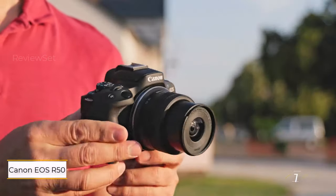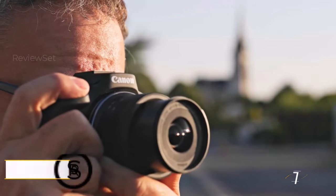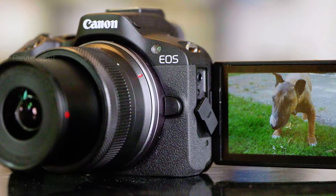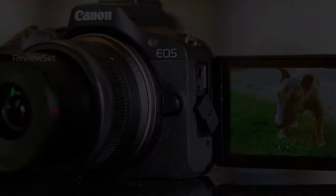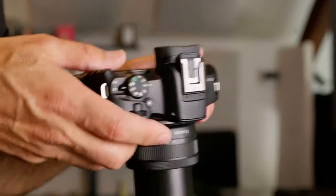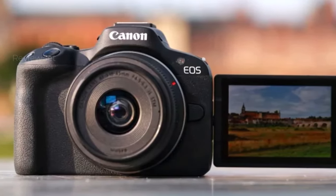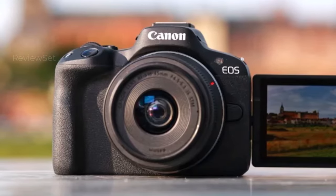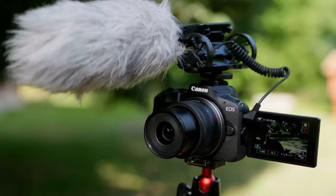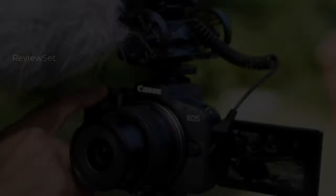Number one: Canon EOS R50. Canon's EOS R50 represents a noteworthy addition to the APS-C EOS R system, offering a compelling blend of features and value suitable for both vlogging and still photography. The camera features an electronic viewfinder and a 24MP APS-C sensor for high quality stills. Positioned as a hybrid between the M50 Mark II and EOS R10, the R50 impresses with its outstanding sensor, versatile features, and budget-friendly price.